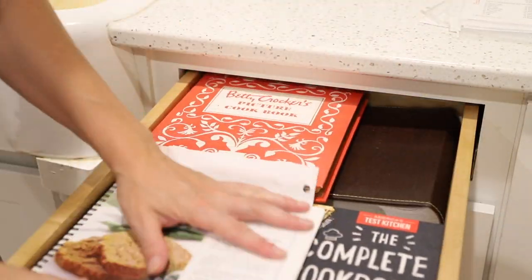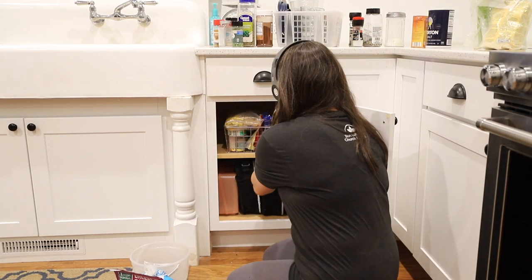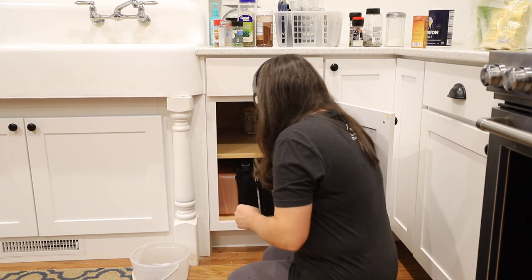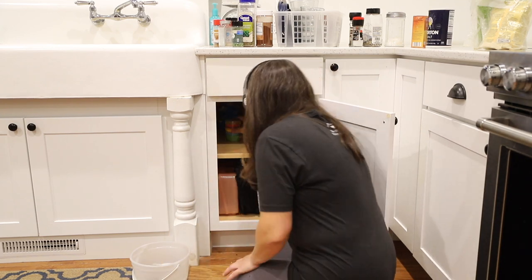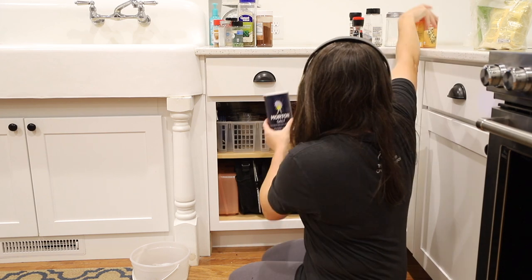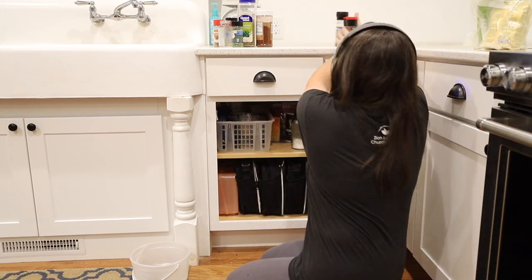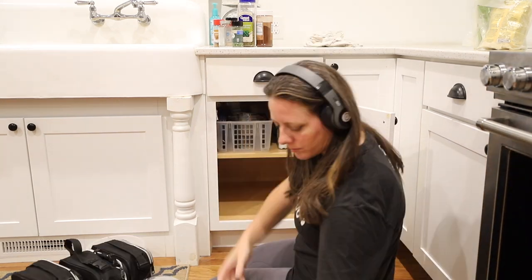If you don't know what meal rotation sheets are, I'll leave a link in the video description explaining them. This vinyl cabinet is the one that is the most hodgepodge and also gives me the most frustration — it's an area I'll probably reorganize in the future. We keep a basket filled with glass storage containers and lids in here, along with all of our baking supplies and bulk spices.